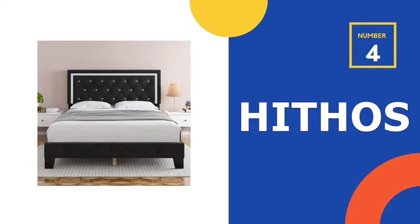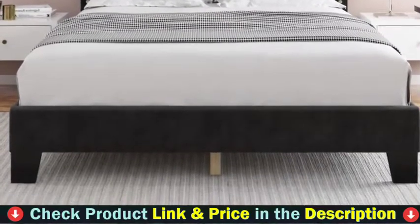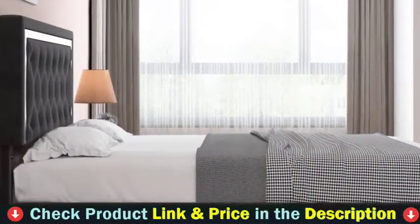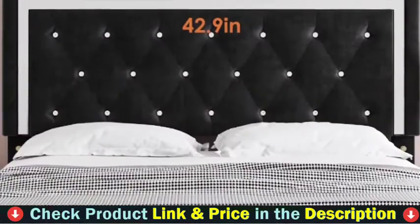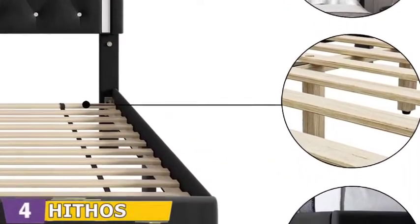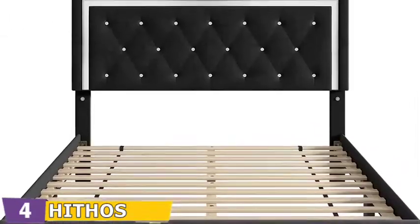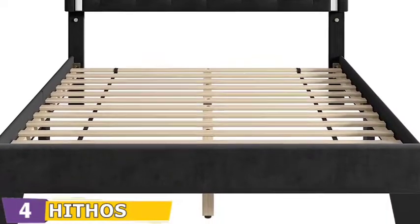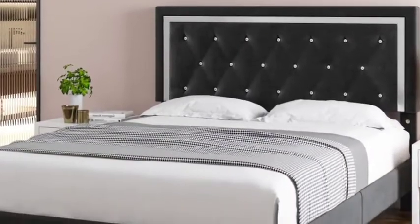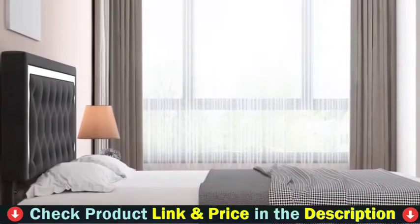Number 4 in our list is the Hithos bed frame with adjustable headboard. This bed frame stands out with its combination of simple, elegant design and a tufted headboard. The upholstered frame has clean lines and simple edges creating a modern design, perfect for minimalists, and compatible with a variety of home renovation styles — excellent for bedrooms and guest rooms. Special padding added to the platform bed frame reduces noise and sound. Strong support legs and a solid wood construction reinforced with 12 wood slats provide stable, reliable support.